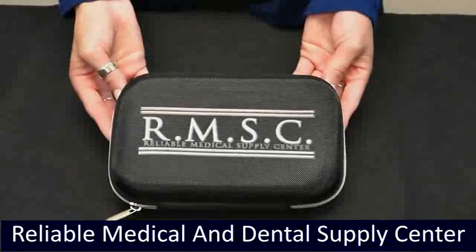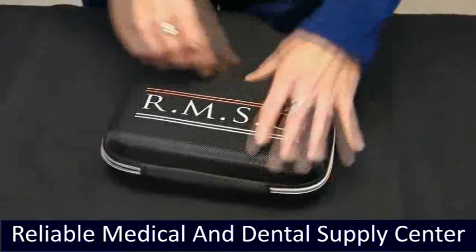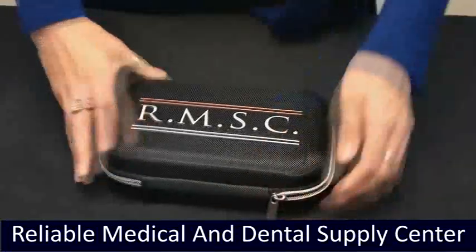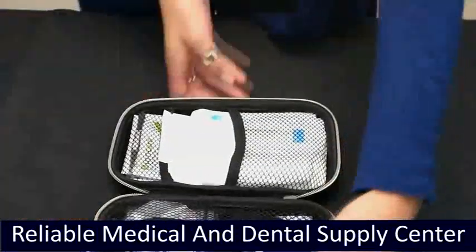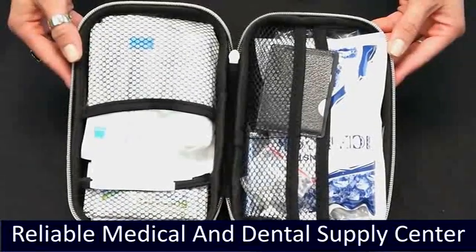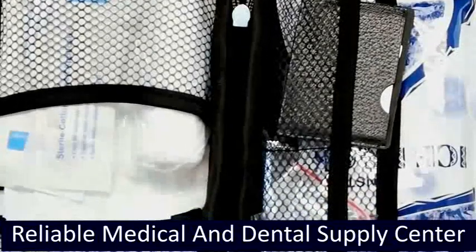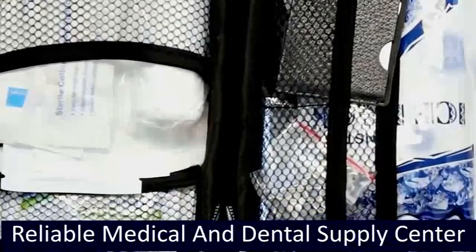Our portable kit comes in a hard black case to withstand the elements. It carries gauze pads, cooling patches, a variety of bandages, cotton tip swabs, alcohol pads, scissors, gauze bandage, burn cream, forceps, safety pins, ice pack, steel multi-tool card, and a blanket. Perfect for your car, gym bag, or walks and hikes.